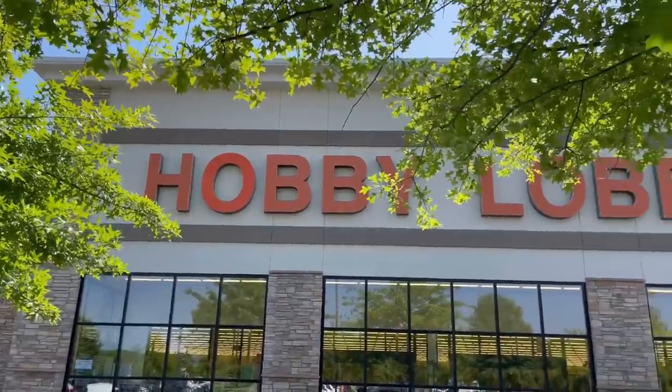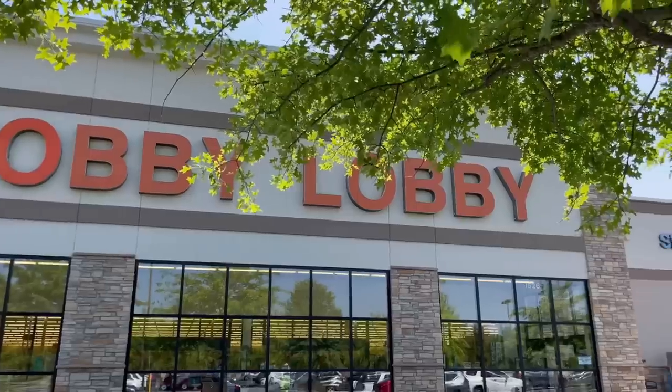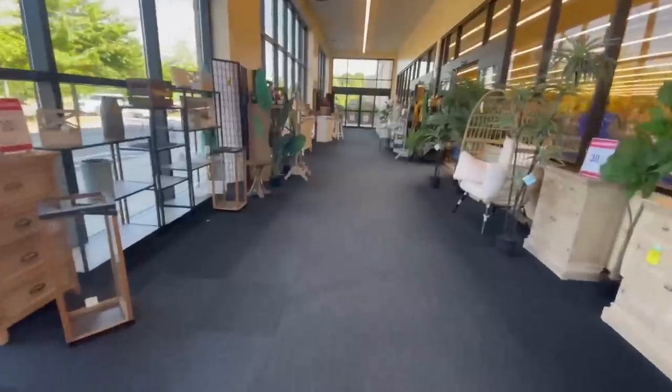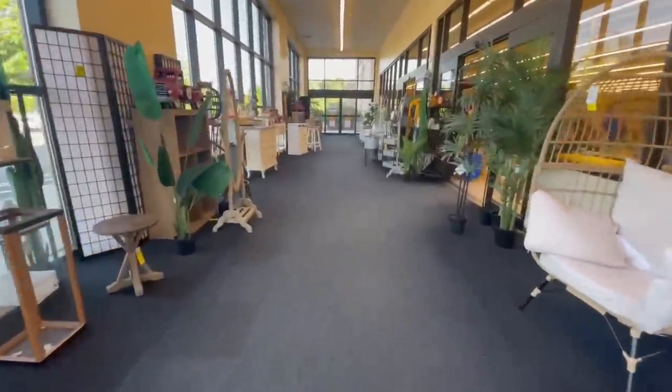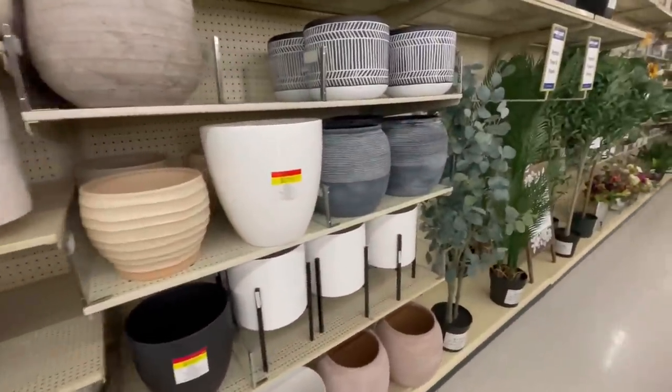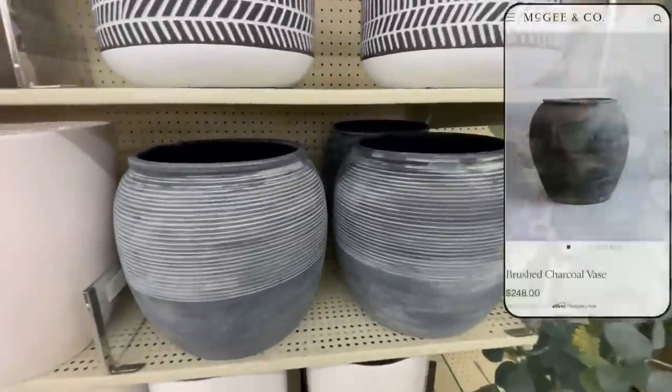So here we are at Hobby Lobby. For those of you unfamiliar with the pricing, everything in the store goes on sale for 50% off at some point, unless the item has a yellow 'your price' sticker on it. So basically for price reference, you can pretty much take 50% off all sticker prices that I show in this video.